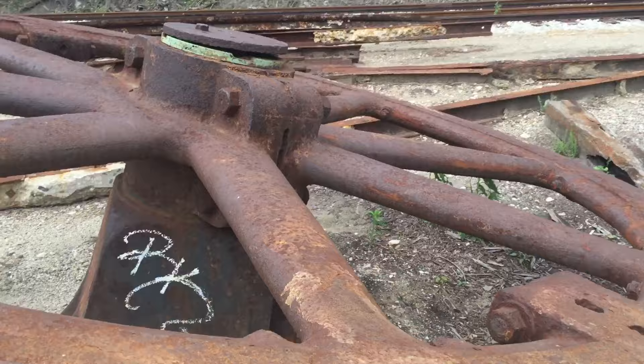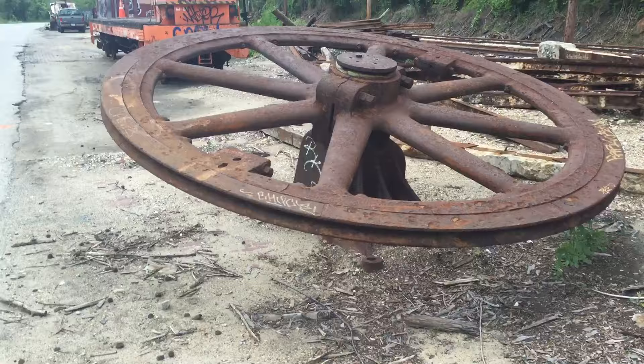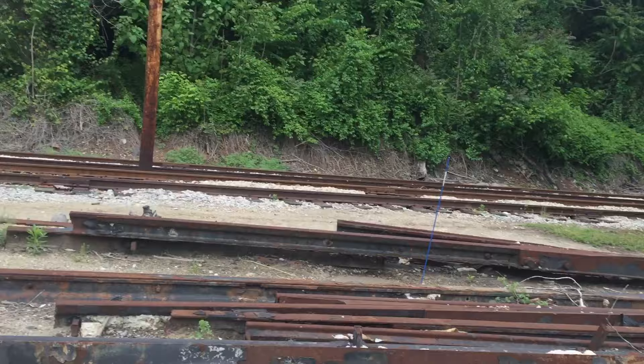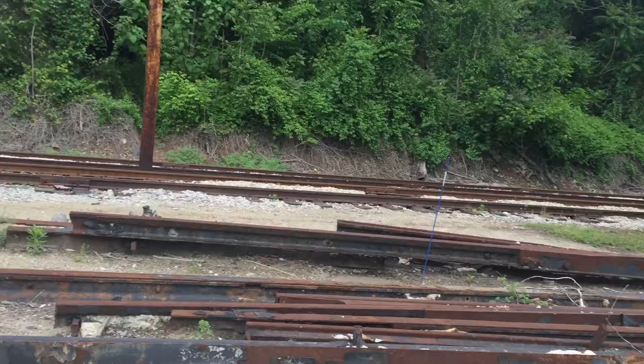This is going to be scrapped. You can see the trolleys down there over there — that's the trolley museum. If you guys want to go check it out, check it out. This area right here — it's an equal area there too.